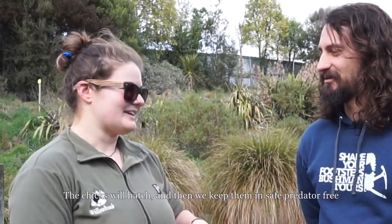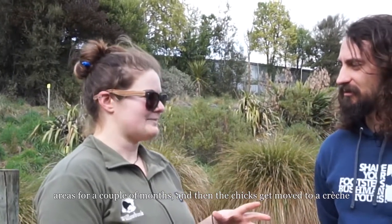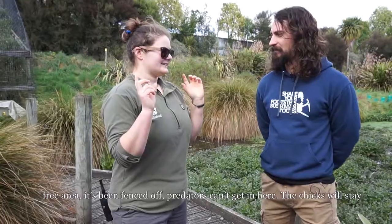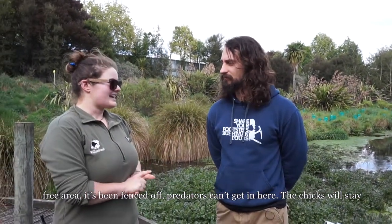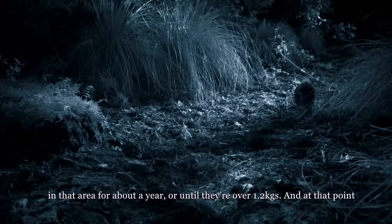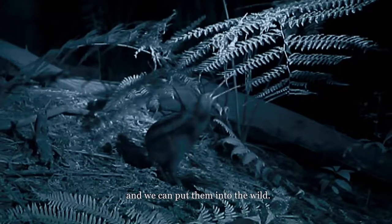The chicks hatch and are kept in safe predator-free areas for a couple of months, then moved to a crèche site — a predator-free fenced area where predators can't get in. The chicks stay there for about a year or until they're over 1.2 kilograms, at which point they can protect themselves from predators and are released back into the wild.